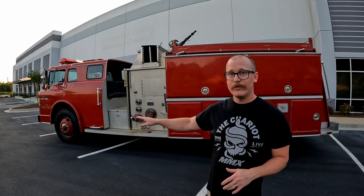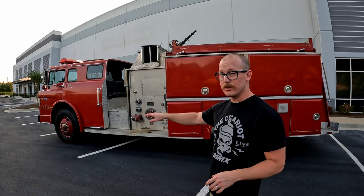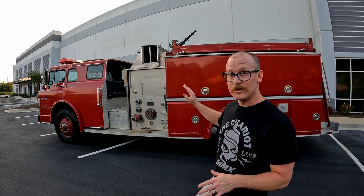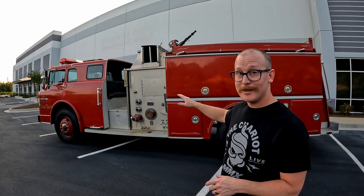Ford manufactured the cab and the chassis, so this would have come straight out of the Ford factory like any other medium duty work truck — just a cab and blank chassis on the back. From there, this went to Grumman, and Grumman actually built all of the fire body. So this is a water truck or a pumper truck. It has a huge PTO pump in the back, and then it's got a massive water tank — about a 700 to 800 gallon tank. This would have been the truck that shows up with water or hooks up to the hydrant and supplies the water to the scene.